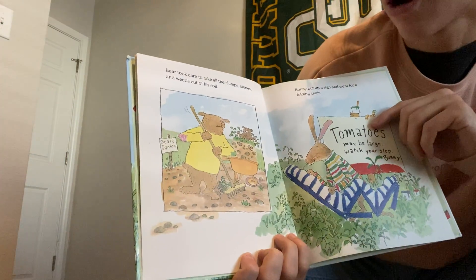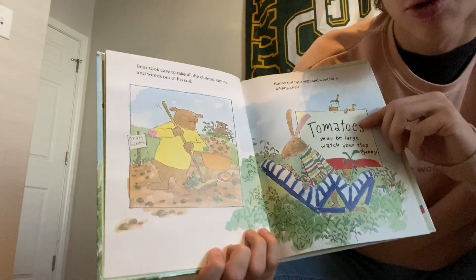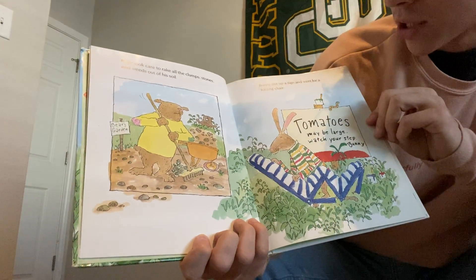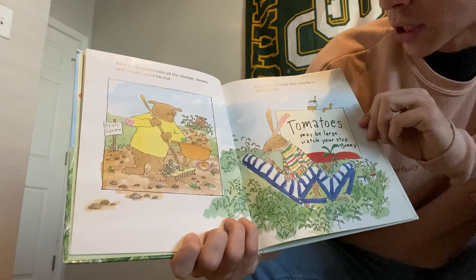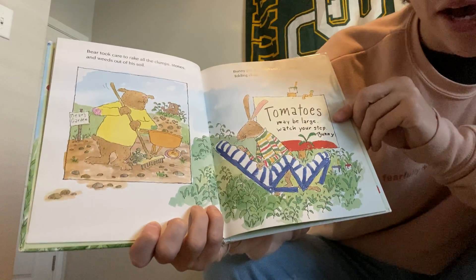Bear took care to rake all of the clumps, stones, and weeds out of his soil. So, Bunny put up a sign and went for a folding chair. His sign says: tomatoes may be large, watch your step.